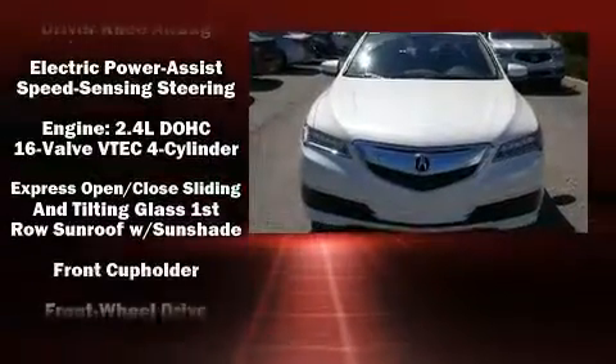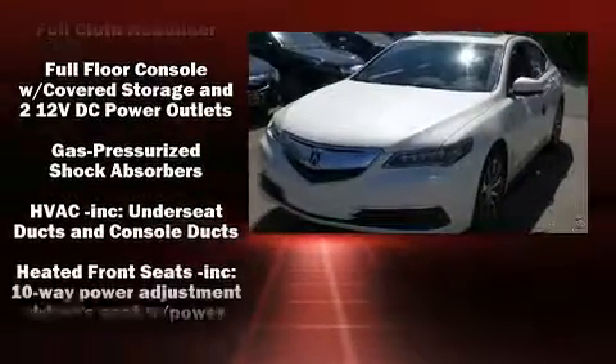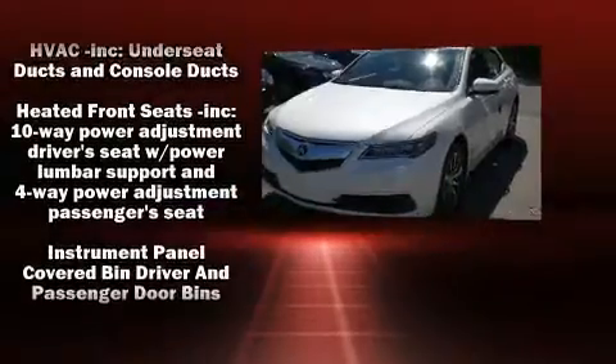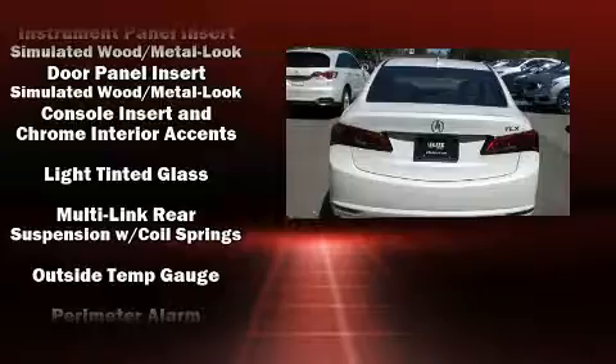Acura prioritized fit and finish as evidenced by heated seats, rain-sensing wipers, and more. For drivers who enjoy the natural environment, a power moonroof allows an infusion of fresh air.